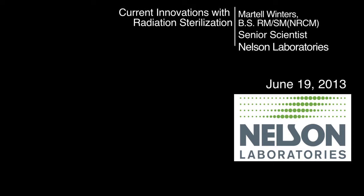I am Martell Winters with Nelson Laboratories, and I'm talking a little bit about current innovations with radiation sterilization.